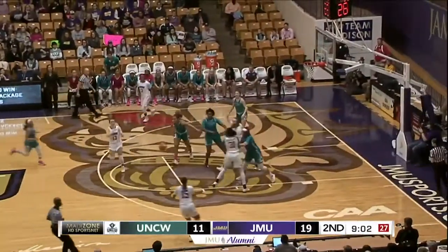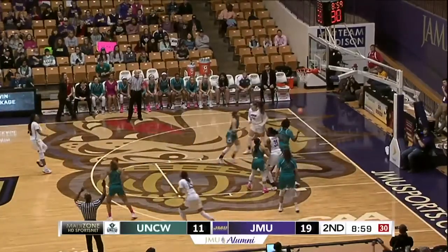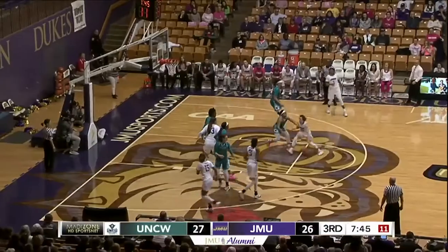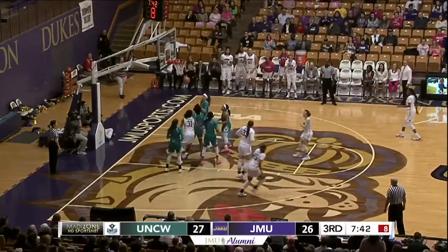Logan Reynolds speeds down the court. She finds Barrier, steps into a three-point try and she'll put it in. Here comes Kamiah Smalls — Smalls rolls it in. Logan gets in the paint and she'll take the short jumper and she hits it.